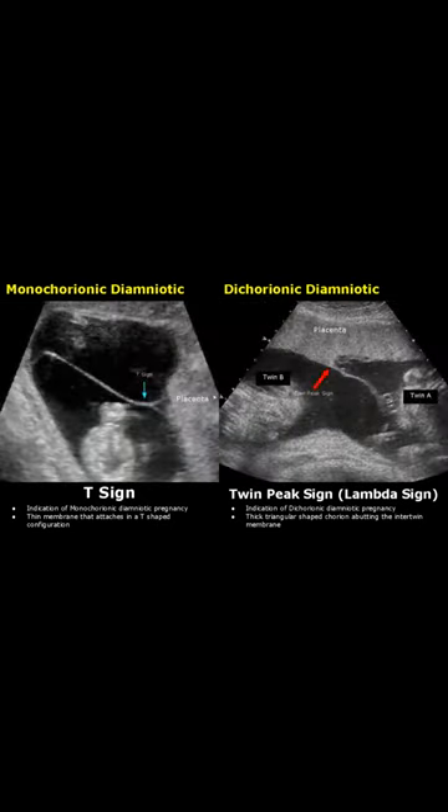Here are more images. This is the T sign and this is the Twin Peaks sign. The triangular-shaped chorion is seen here.